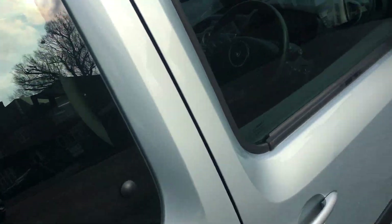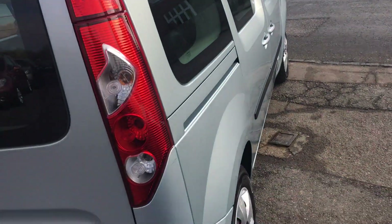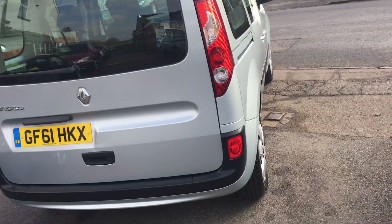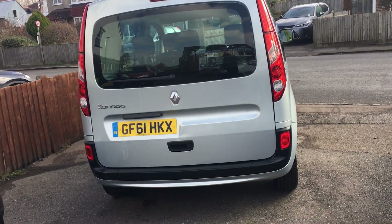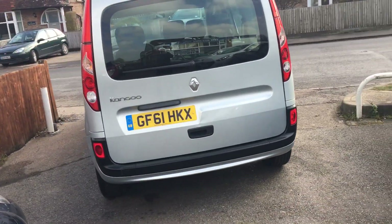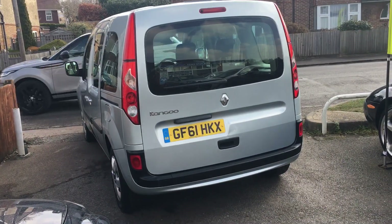This car is a 2011 on a 61 registration. The car has covered 87,000 miles. It has only had two owners from new, with a service history to go with it.